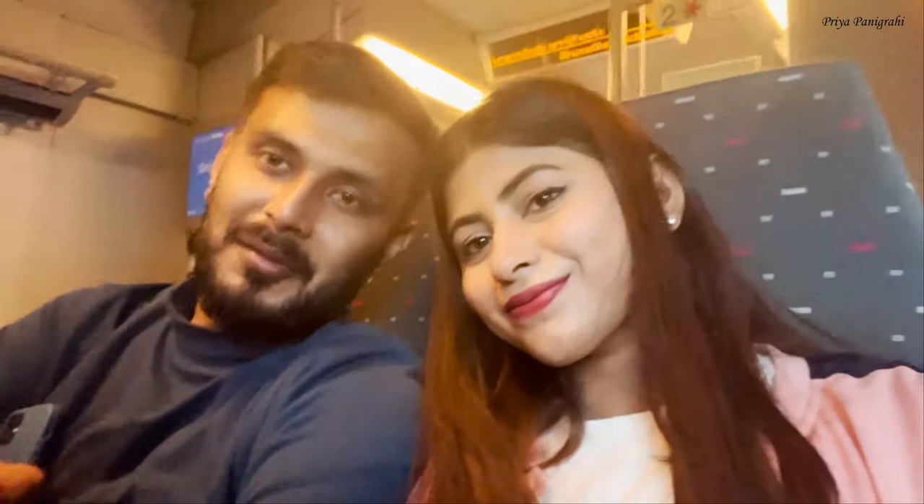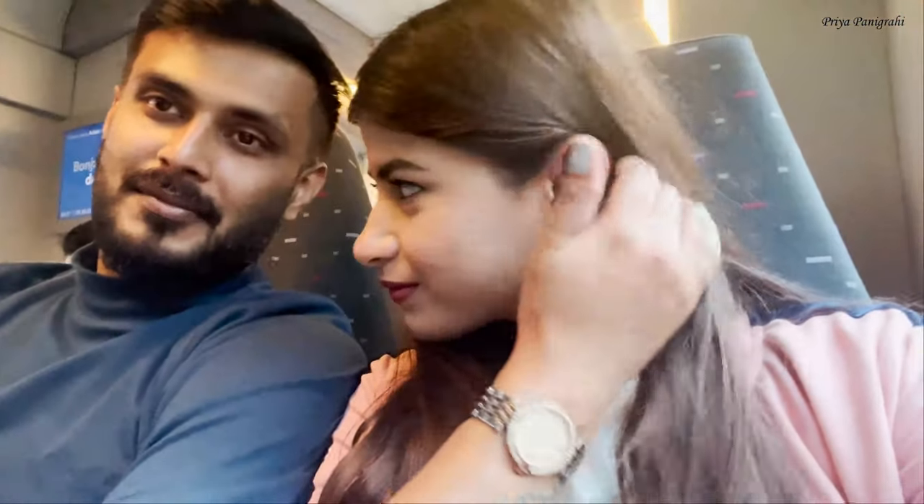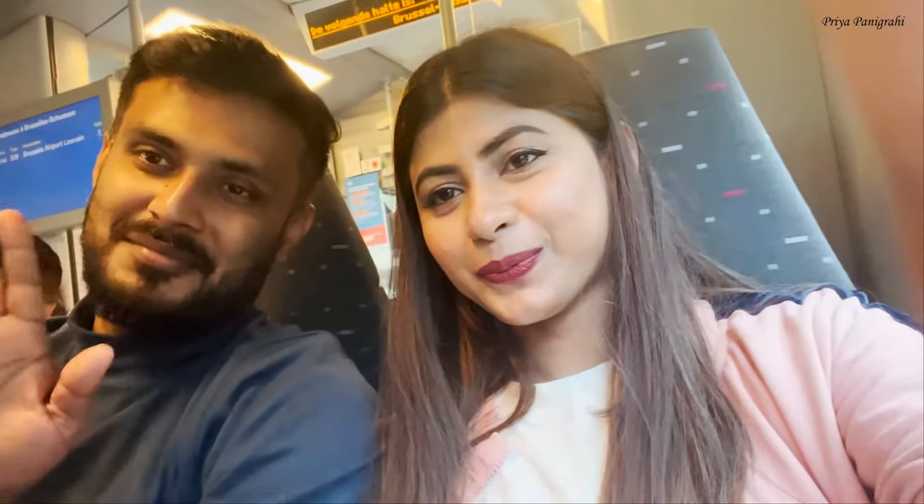Hey guys, this is Treya, welcome back. This is the seventh vlog of my travel series. Today we are traveling to Luxembourg from Brussels — it's a three-hour train journey. It's time to say goodbye to Belgium.